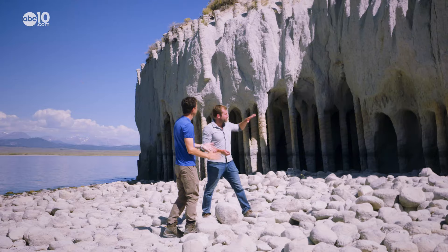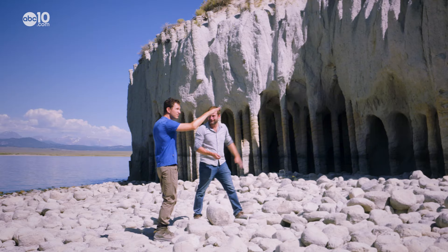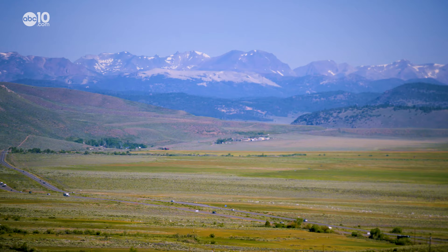Luckily for us, we were traveling with geologist Noah Randolph-Flagg, who knew the way to the columns and how they were formed. And the history and the story of the columns is really the story of a volcano.